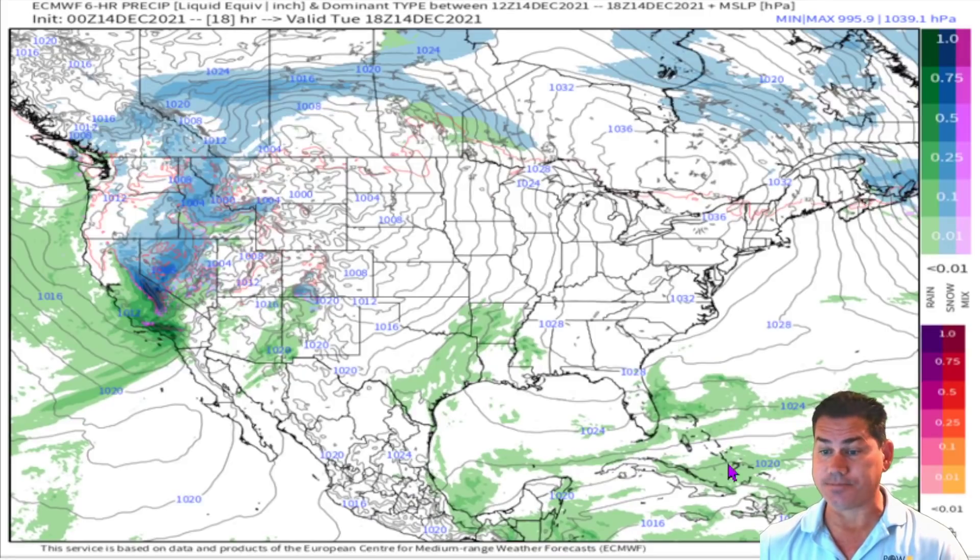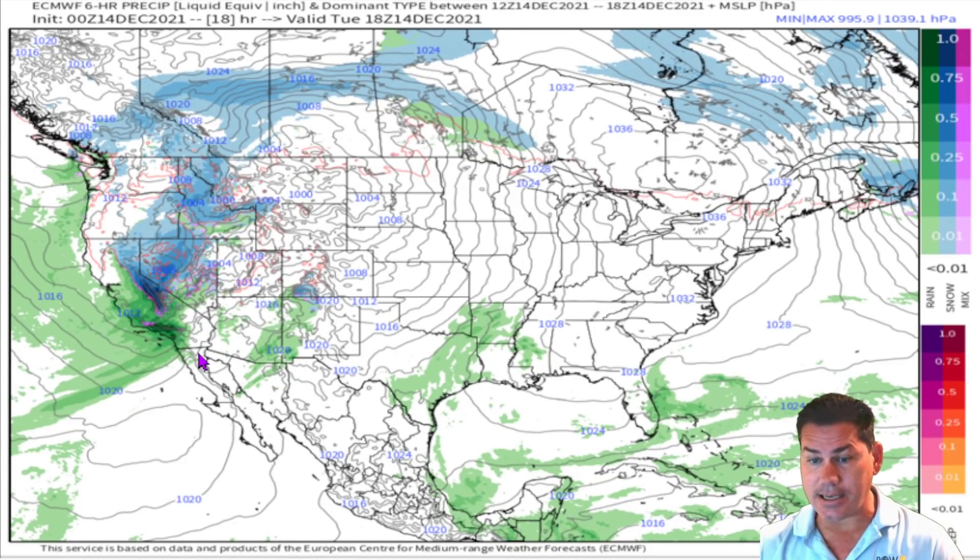Looking at the overall map, you can see all the rain that's going to inundate parts of California, getting into southern California — that's a welcome sight. Unfortunately, it's going to come in fast and furious, so they can't really handle that much rain at any given time, and they will have flash flood watches in place. The darker blues indicate very heavy snow over the mountain ranges going into Nevada, Idaho, and portions of Montana.